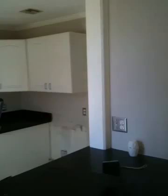Here's the kitchen. The kitchen needs some work.